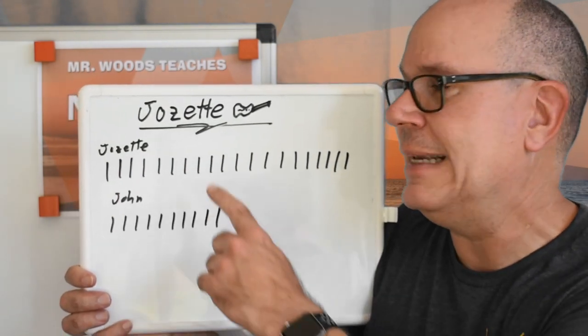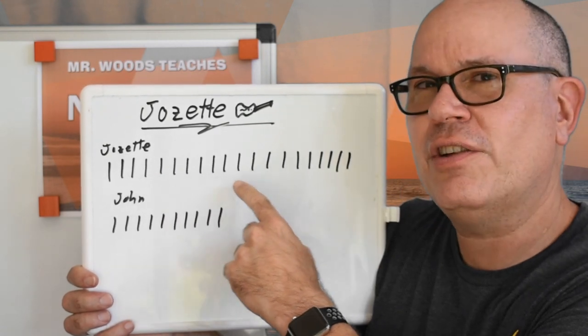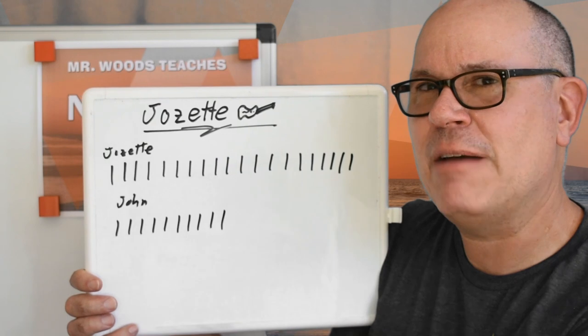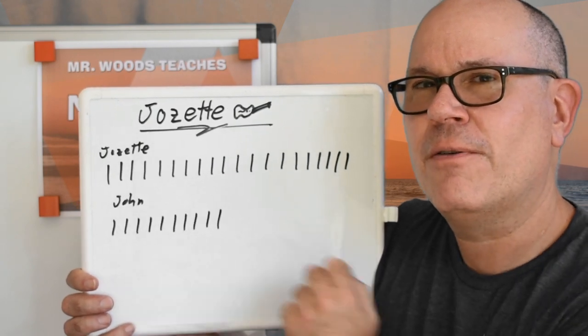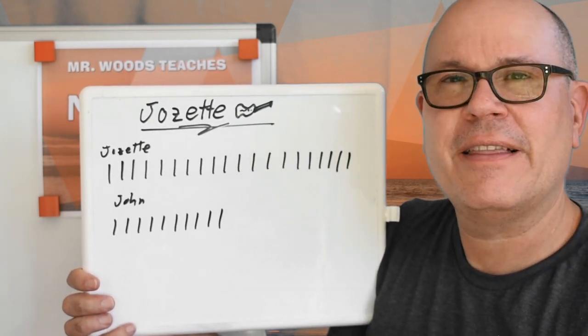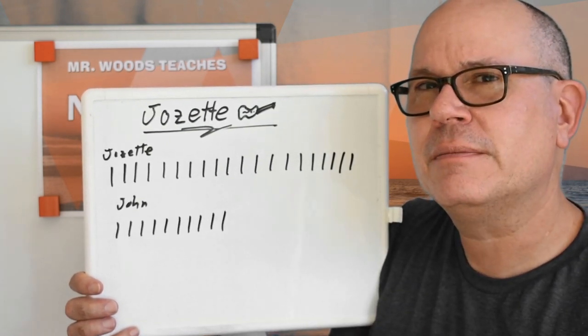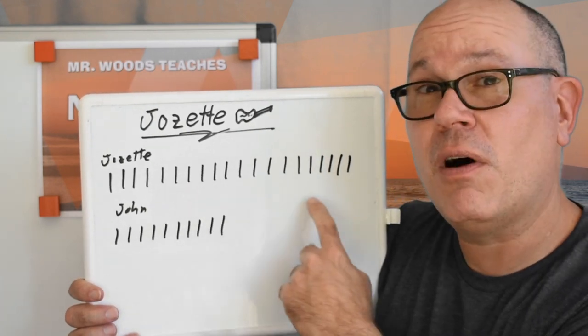Okay, mathematicians, I put down a tally mark for each guitar that Josette already has. Then I put a tally mark down for each guitar that her husband John gave her. So now, what do you do next? You can count them all up.